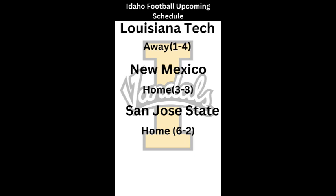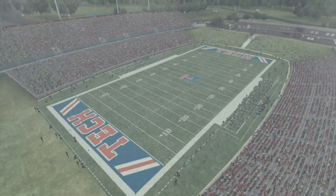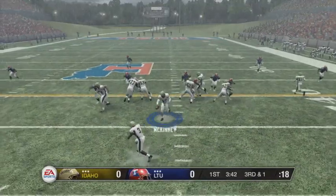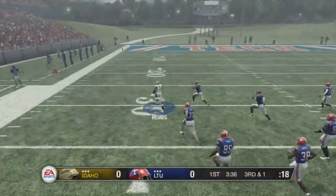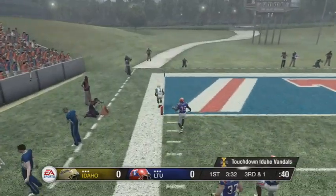We're on the road at Louisiana Tech — they're one and four, we're three and three. It's going to be a monsoon, so we'll see how that affects turnovers. McKinney hands the ball off to Hobbs, and Hobbs gets us going with a huge run, finds the hole, and takes it to the house. Finally getting a big run game going.